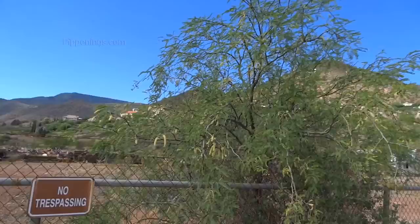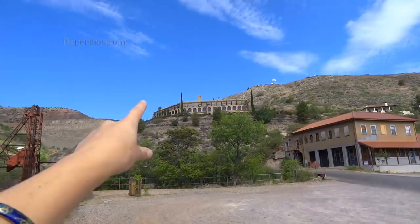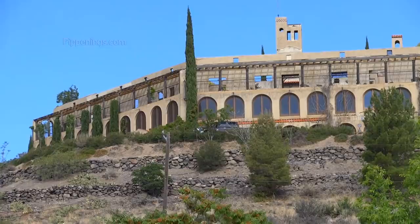Over here you've got one of the mines, and just on the other side up there was the Little Daisy Hotel — called Little Daisy because this was the Little Daisy Mine. Now it's a private residence. The entire top floor is a patio because it doesn't have a roof anymore, so they're using the floor of the top level as their roof.